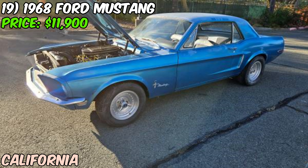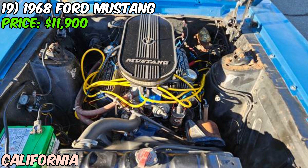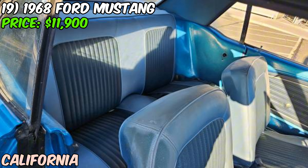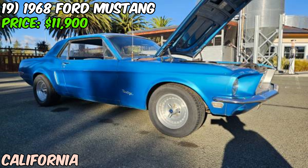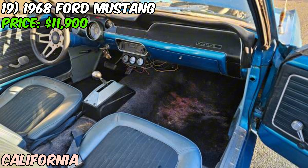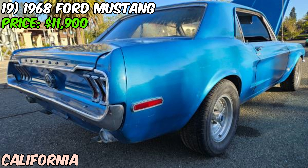We're checking out a 1968 Ford Mustang coupe — this blue beauty is up for grabs at $11,900, but the seller is open to offers. This is a C-code 289 car, packing that classic small-block V8 under the hood. The seller says the motor runs great and sounds healthy, and they've thrown in a nice exhaust with Flowmasters, so this pony's got a sweet growl to it. The odometer shows a mere 167 miles, but on a car this old that's likely rolled over at least once.